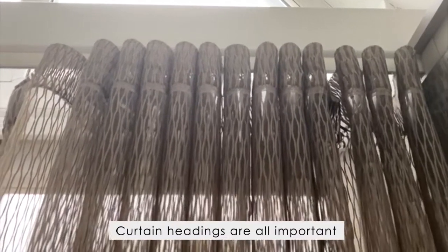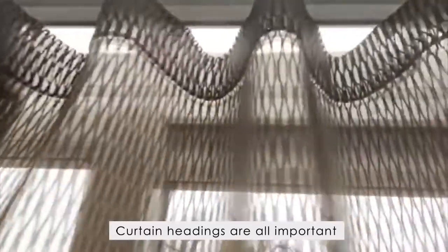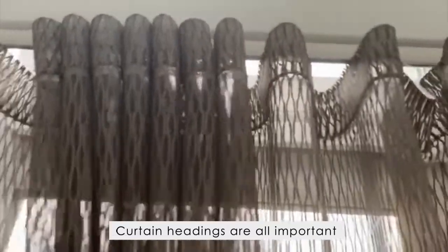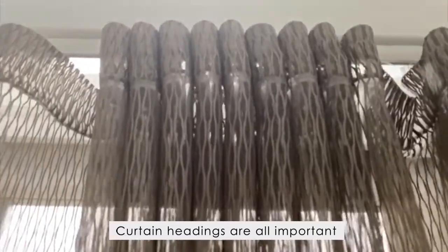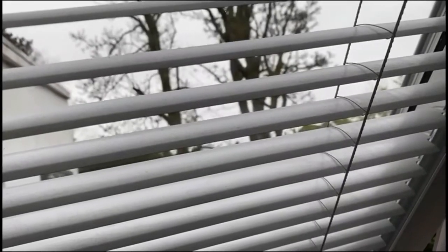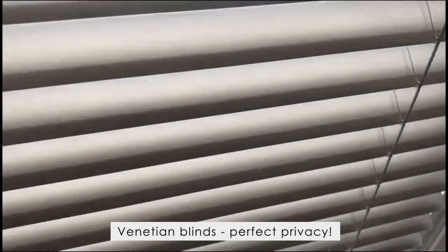Curtain headings are all important, and I love this wave system, which means they constantly move and stay sitting perfectly whether they're opened or closed. And for venetian blinds — perfect privacy.